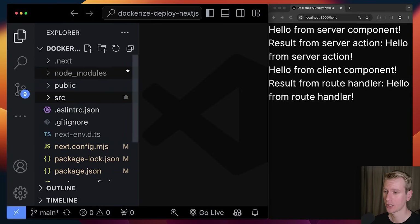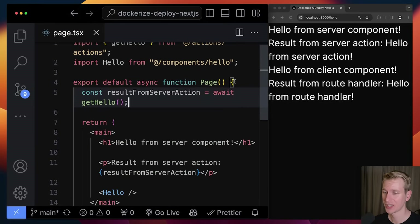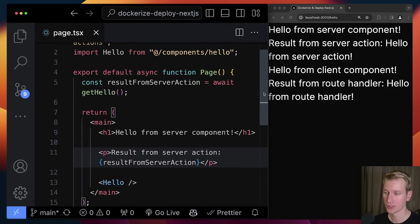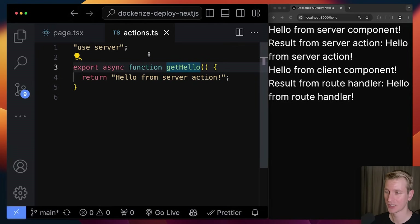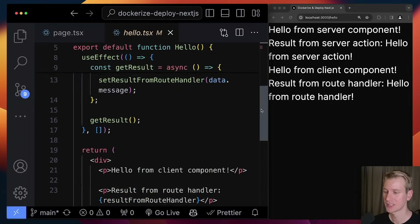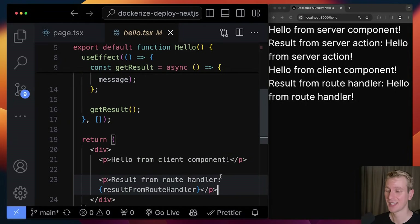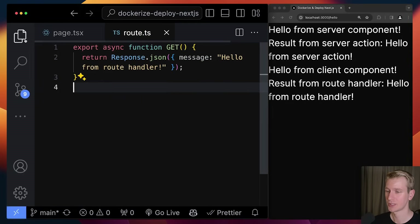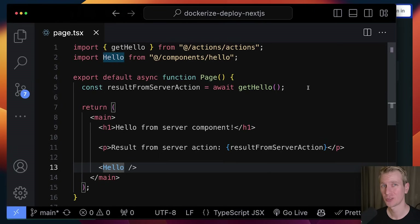It's a basic Next.js boilerplate. On the hello page, we have a server component that says 'hello from server component', and we're invoking a server action to get some data. There's also a Hello client component that says 'hello from client component' and makes a fetch call via useEffect to the /api/hello route handler, which returns 'hello from route handler'. The point is we're using the latest features and want to see if this works when containerizing a Next.js application.